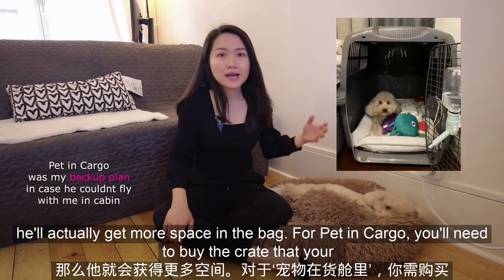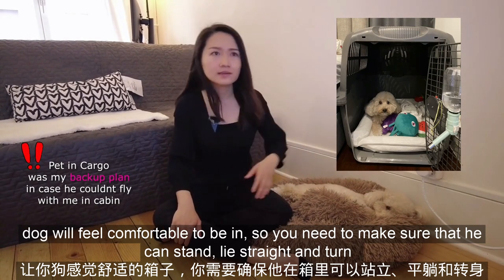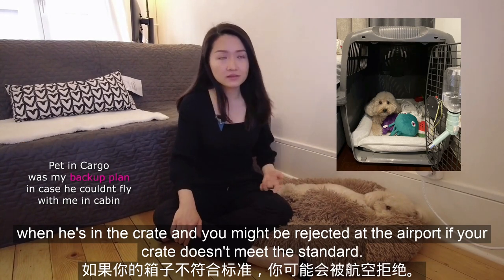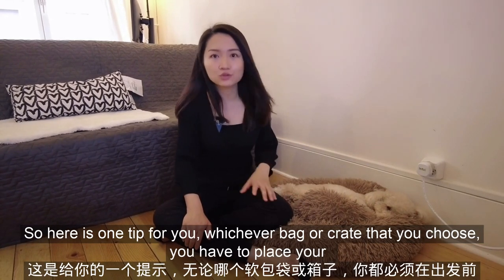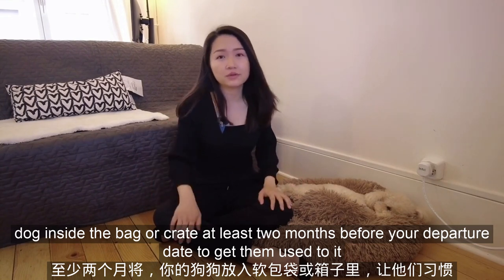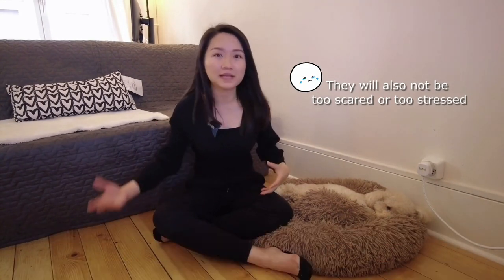For pet in cargo, you need to buy a crate that your dog will feel comfortable in. You need to make sure that he can stand, lie straight, and turn when he's in the crate. You might be rejected at the airport if your crate doesn't meet the standard. Here is one tip: whichever bag or crate you choose, place your dog inside it at least two months before your departure date to get them used to it, so they won't bark when they're inside the crate or bag at the airport or on the plane.